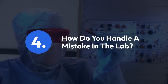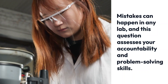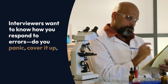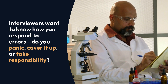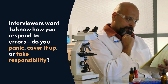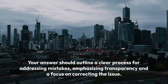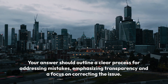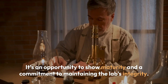Question 4: How do you handle a mistake in the lab? Mistakes can happen in any lab, and this question assesses your accountability and problem-solving skills. Interviewers want to know how you respond to errors — do you panic, cover it up, or take responsibility? Your answer should outline a clear process for addressing mistakes, emphasizing transparency and a focus on correcting the issue. It's an opportunity to show maturity and a commitment to maintaining the lab's integrity.